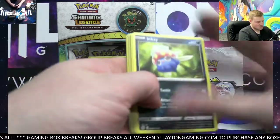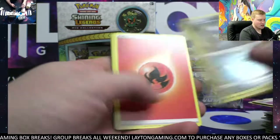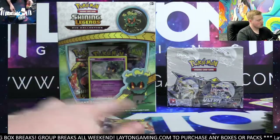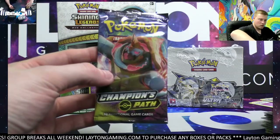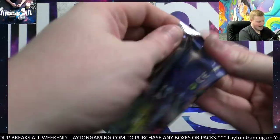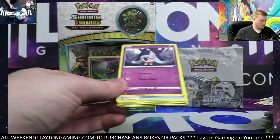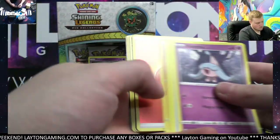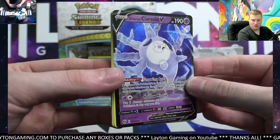Moving on to Shining Legends after this. Absolute reverse and a Snorlax-wait — come on, all hollows. All right, last pack. We've got the hollow Charizard and a Galarian Perserker V.